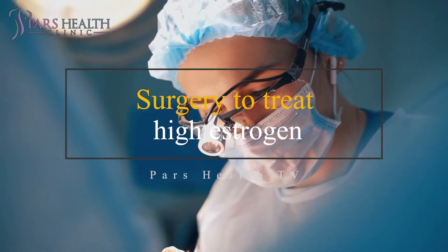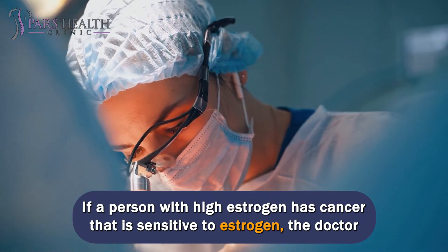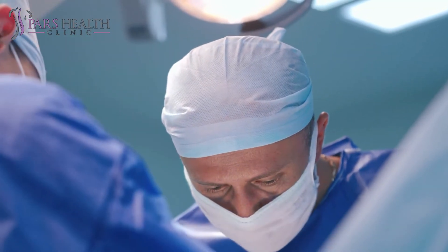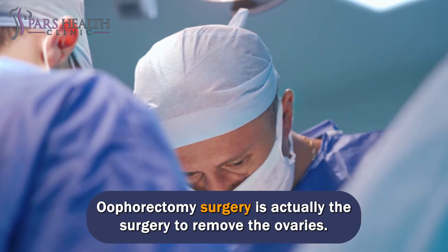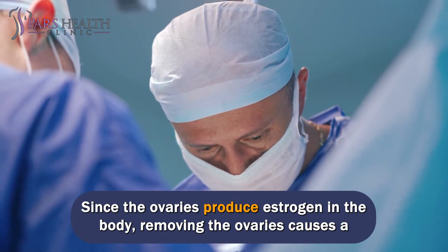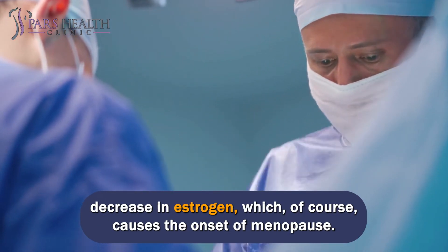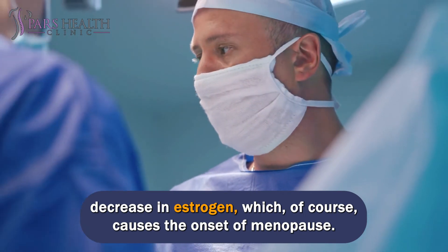Surgery to treat high estrogen. If a person with high estrogen has cancer that is sensitive to estrogen, the doctor may recommend an oophorectomy. Oophorectomy surgery is the surgery to remove the ovaries. Since the ovaries produce estrogen in the body, removing the ovaries causes a decrease in estrogen, which causes the onset of menopause.